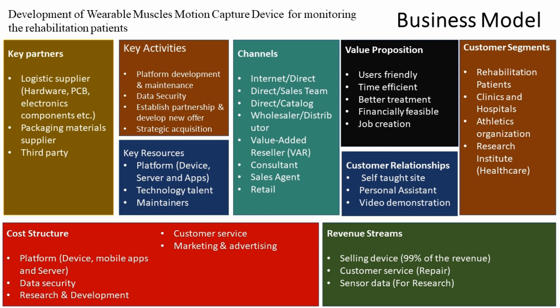We have technology talent and maintenance capabilities. We directly sell our product through various channels including direct sales, resellers, consultants, and sales agents. For customer relationships, we provide documentation, electronic documentation, personal assistance, and video demonstrations. Our customers include rehabilitation patients, clinics and hospitals, ethics organizations, and healthcare resources and services.